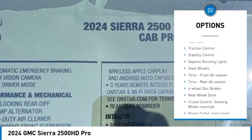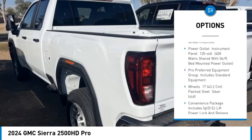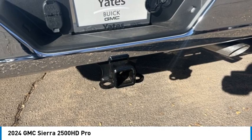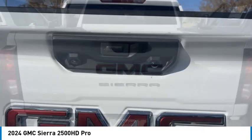Tire pressure monitor, tow hitch, traction control, stability control, daytime running lights, steel wheels, front all-season tires, rear all-season tires, four wheel disc brakes, rear wheel drive.